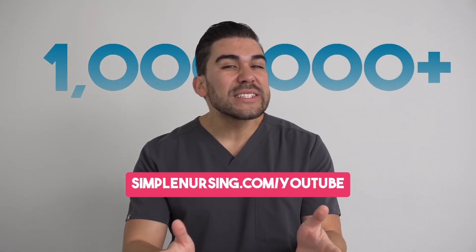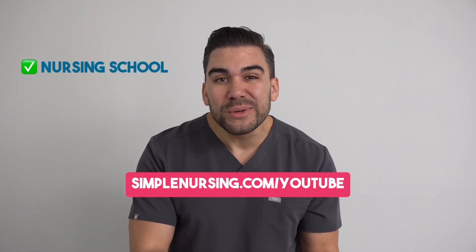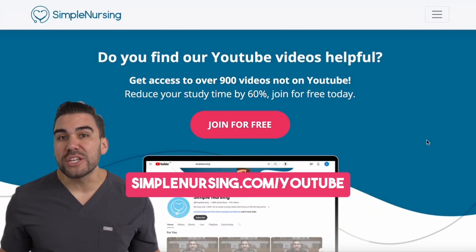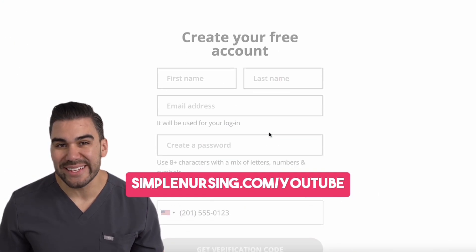Over 1 million nursing students trust Simple Nursing to help them pass nursing school and the NCLEX. Head over to simplenursing.com/YouTube to join them in their success.